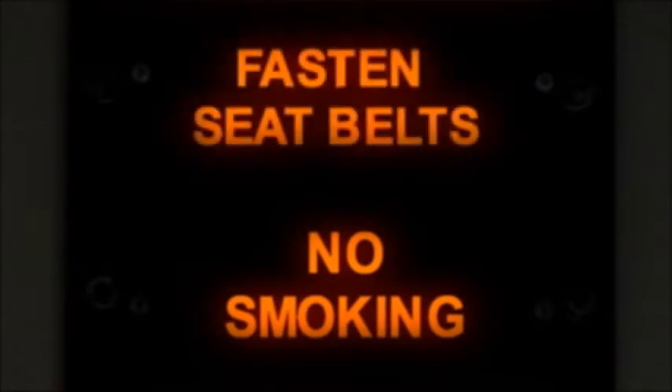Now, let's get to a more standard but most important safety feature: your seat belt. Once you have taken your seat in the aircraft, please fasten your seat belt.